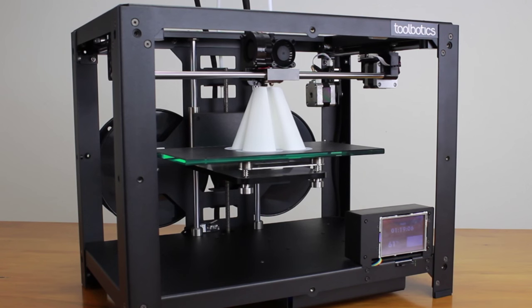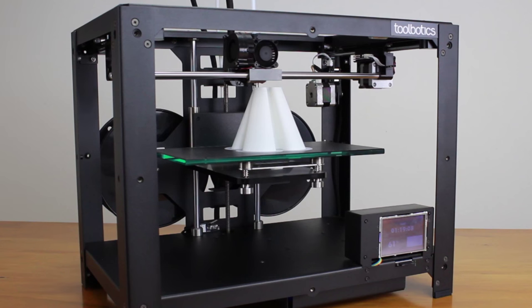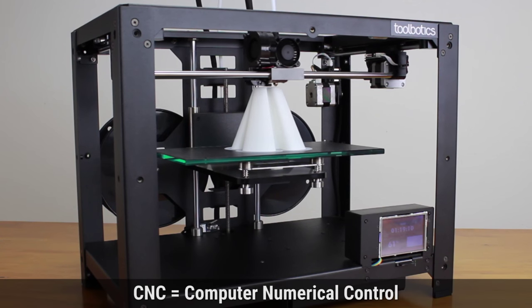3D printing has empowered makers and artists the world over and has done a fantastic job of introducing CNC to just about everyone. At Toolbotics, we're passionate about CNC and we want the world to know that this technology offers so much more.